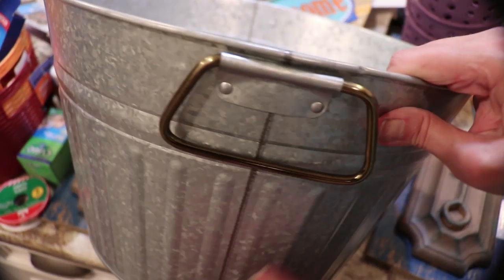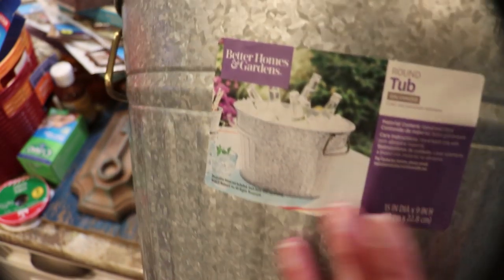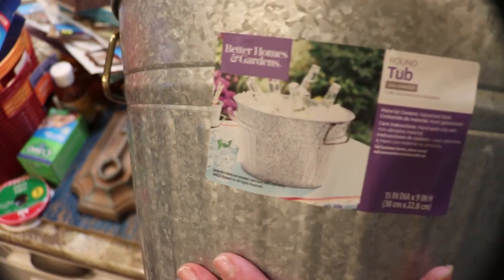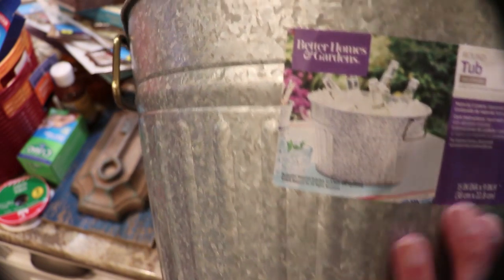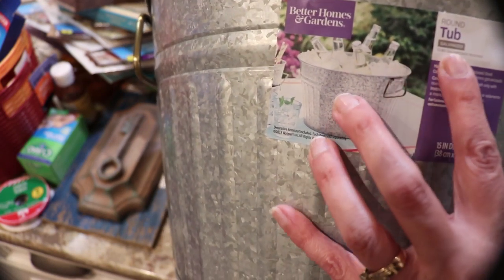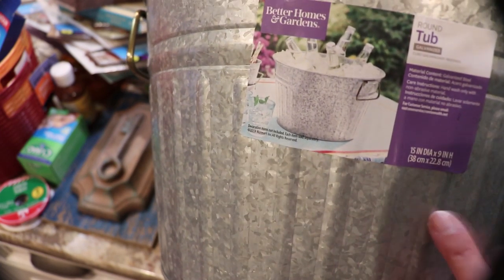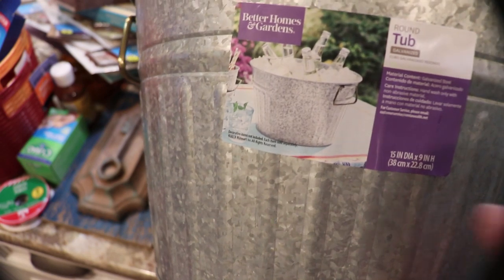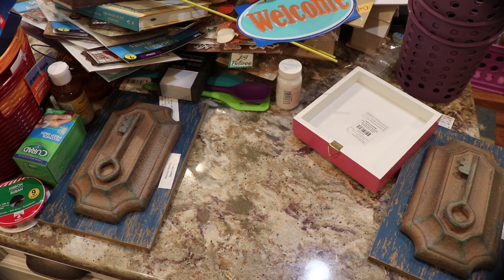These are nice big party tubs with a big handle — perfect for a studio if you're using them to put a baby in, or even a puppy. You could spray them or decorate them with vinyl letters. This round top is 15 inches diameter by 9 inches high and I got them for $2.50. I bought three of them and they were all gone today, so it's a good thing I picked them up the other day.